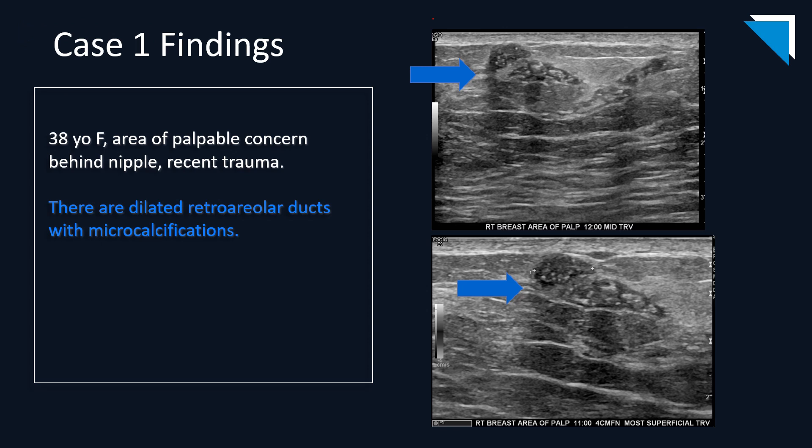I have no disclosures. Our first case is that of a 38-year-old female who presents with an area of palpable concern behind her nipple, and she reports a recent history of trauma.